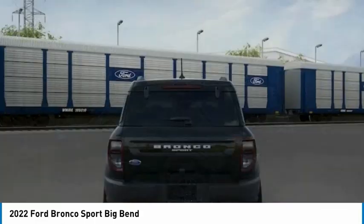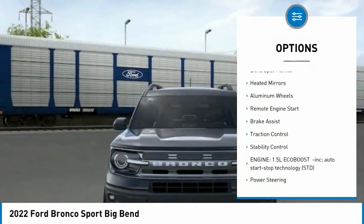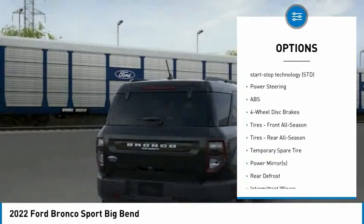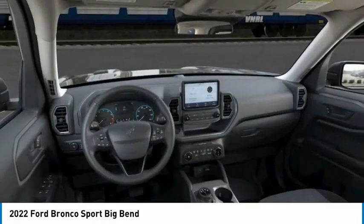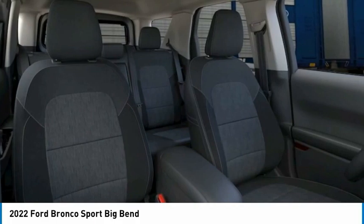Here are some of this vehicle's great options: tire pressure monitor, four-wheel drive, turbocharged, blind spot monitor, aided mirrors, aluminum wheels, remote engine start, brake assist, traction control, stability control.